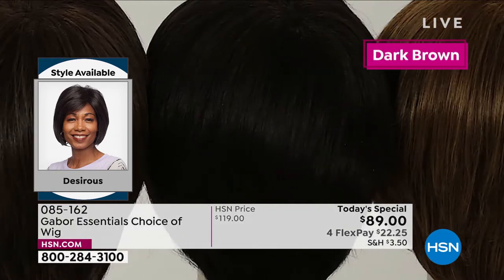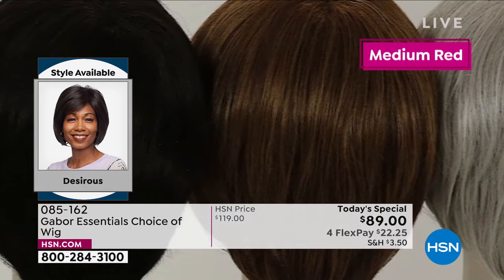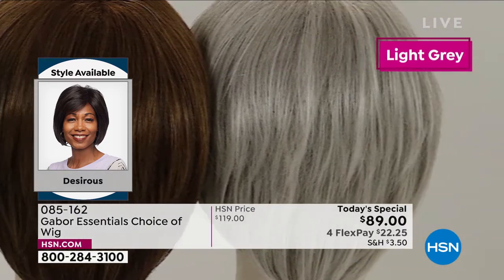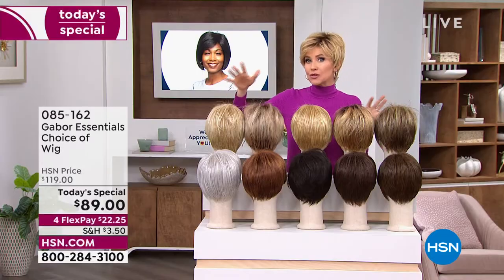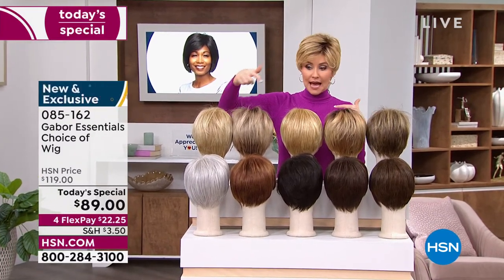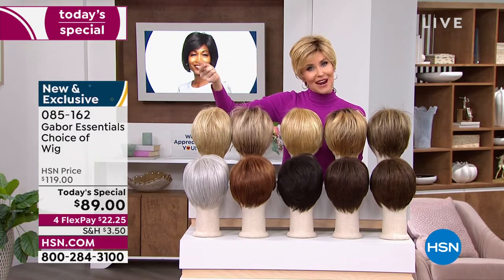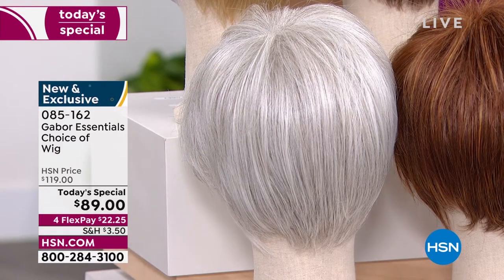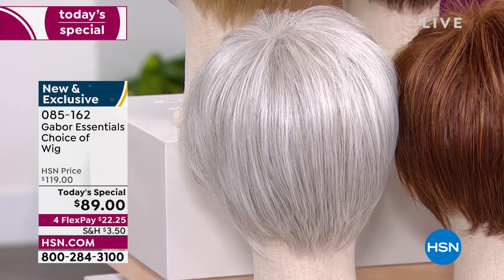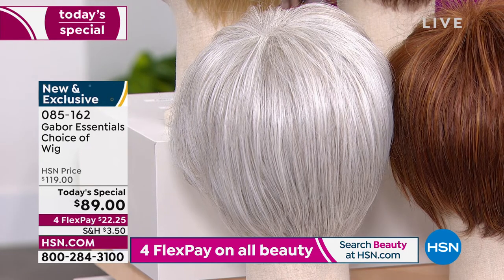The quality of your Gabor wigs is absolutely incredible — soft, beautiful, very natural looking. So try a new color. If you've always wanted to be red, go for the red. Maybe you're thinking about growing out your hair and letting it go gray — if you're in the in-between time, try that gray. You can go all gray all at once and then grow your hair out. It's that icy gray with no yellow.